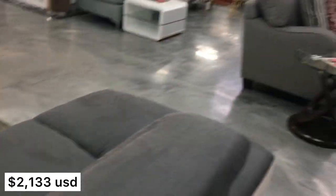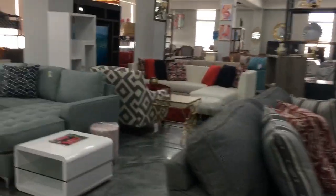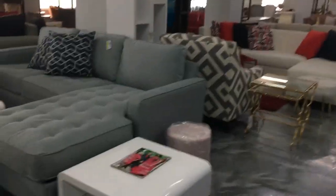Here's this really large sectional and it reclines — the back part, you can recline and get more comfortable.